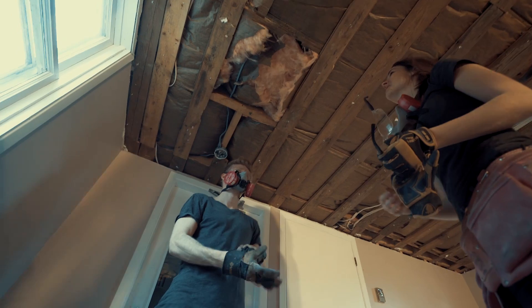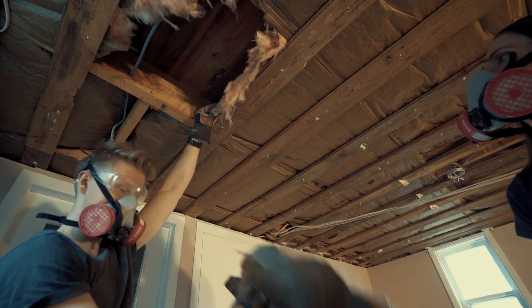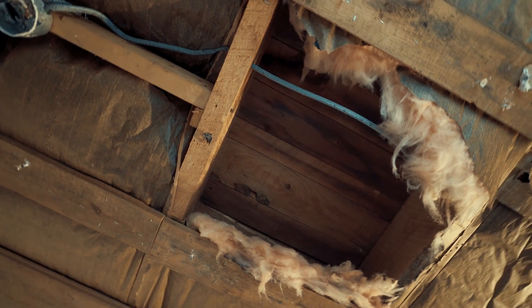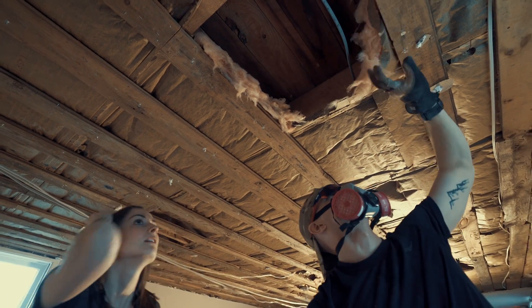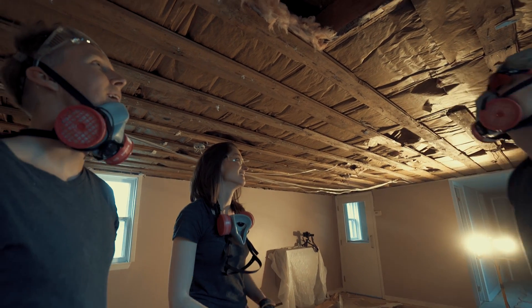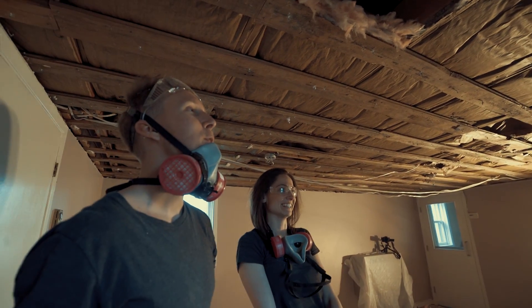I think we should take it down and see what's under it at least. Is that the hardwood floor from upstairs? Yeah, it really looks like it. That'll make it feel a lot bigger. Yeah, I like it.